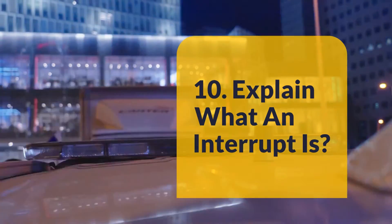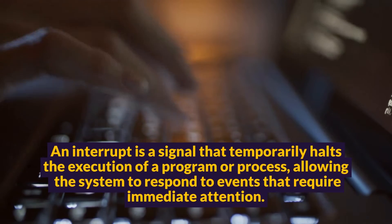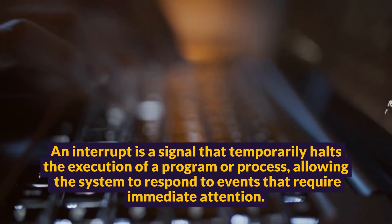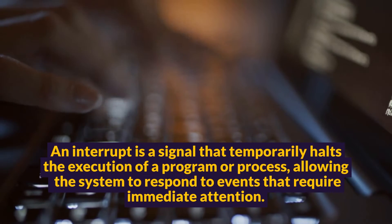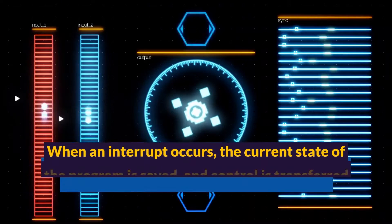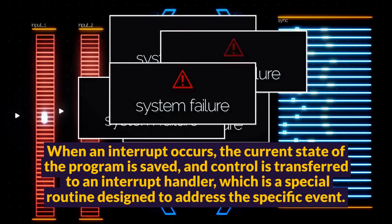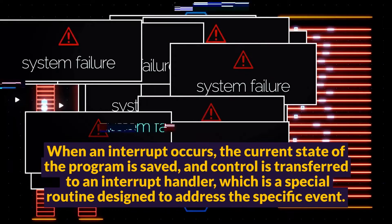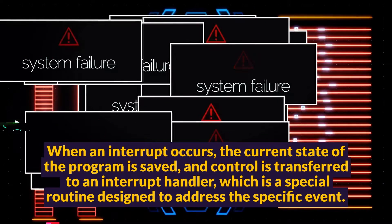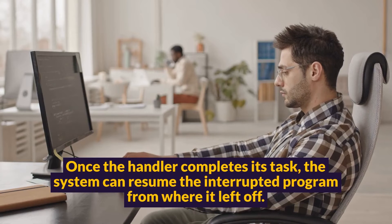Question 10: Explain what an interrupt is. An interrupt is a signal that temporarily halts the execution of a program or process, allowing the system to respond to events that require immediate attention. When an interrupt occurs, the current state of the program is saved, and control is transferred to an interrupt handler, which is a special routine designed to address the specific event.